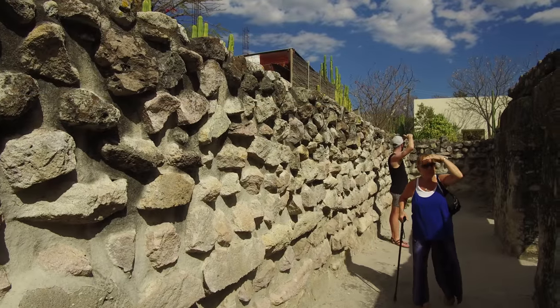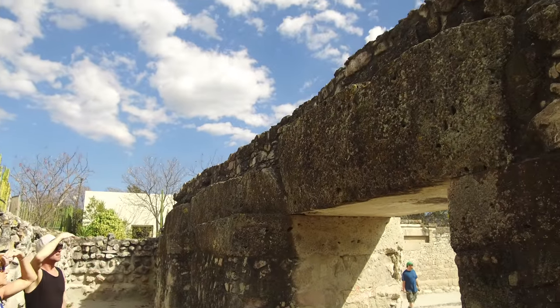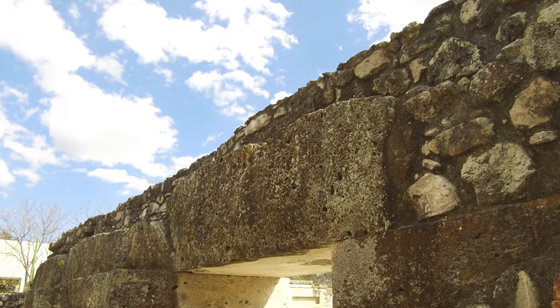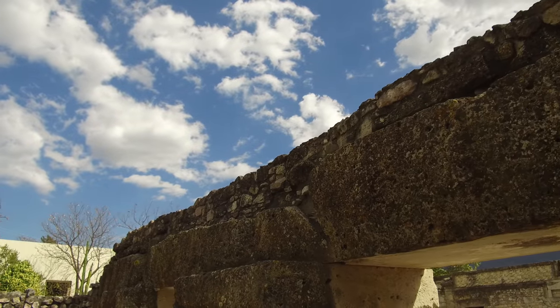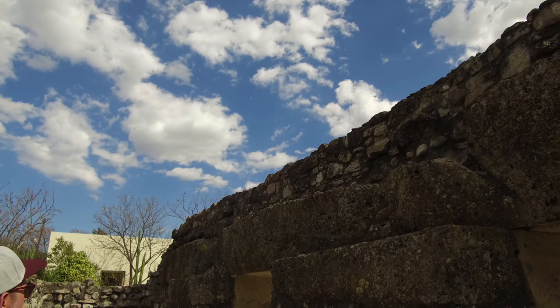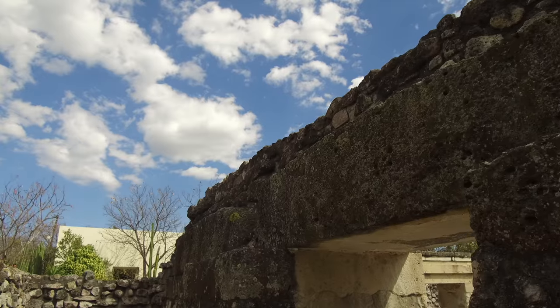This is Mixtla, located in Oaxaca. Look at these six-ton beams that don't fit in with the relatively simplistic style of the rest of the construction. The Zapotec people clearly found a megalithic site and recycled these massive beams in their construction.